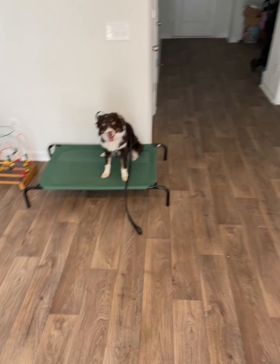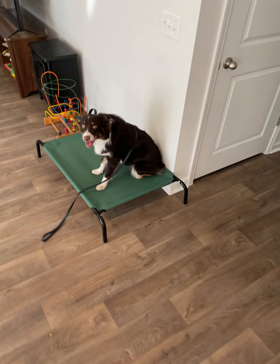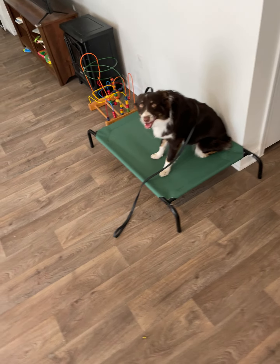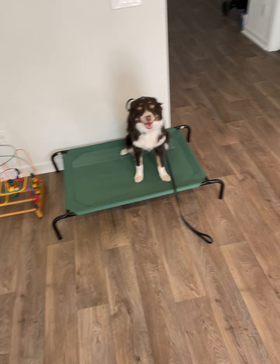We're gonna send her to place every time somebody comes over, because the rules of place are: you're on it and you're calm. For her, place is gonna be really important. I use place for lots of other situations as well.